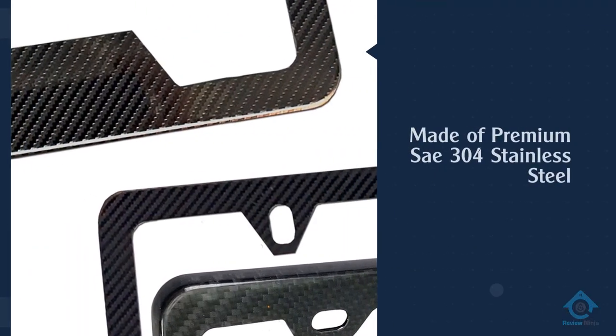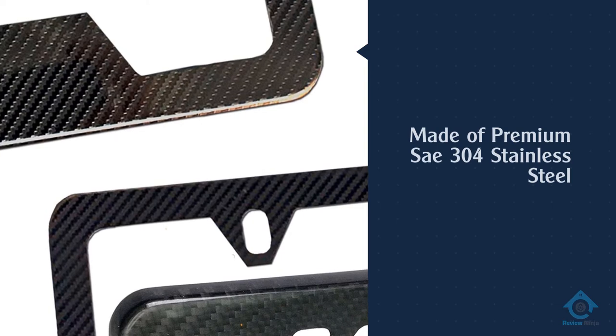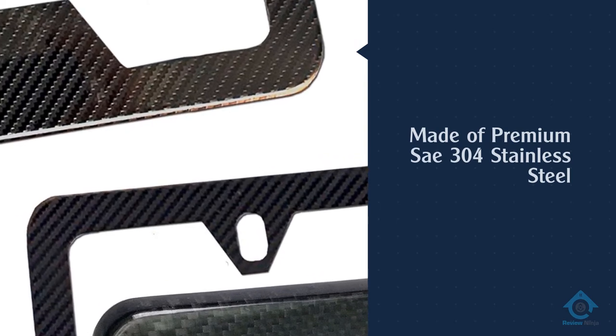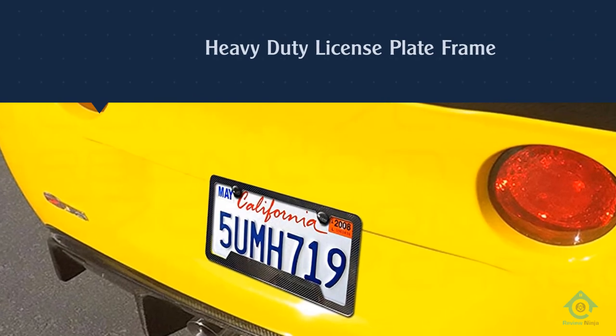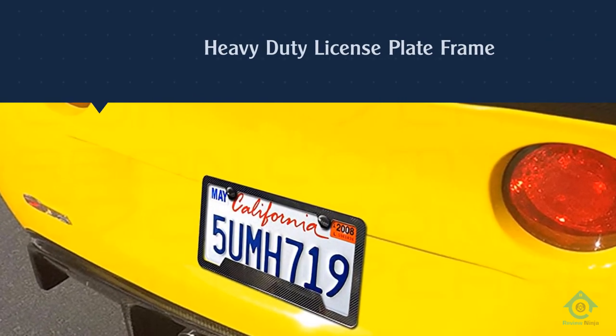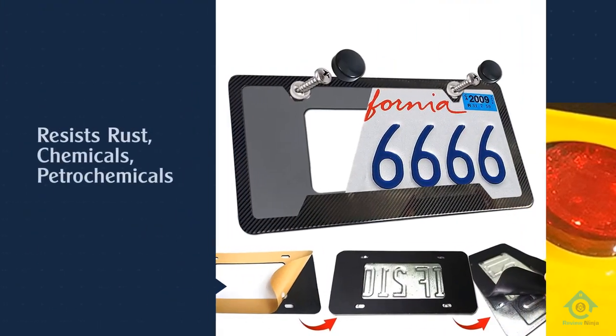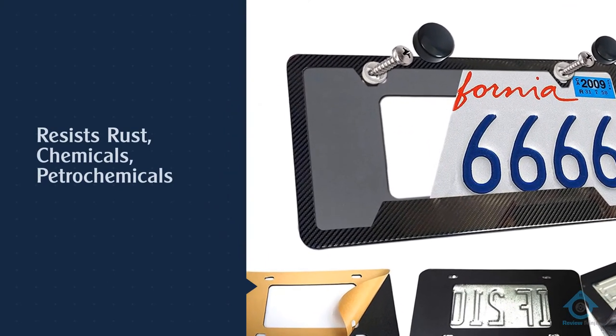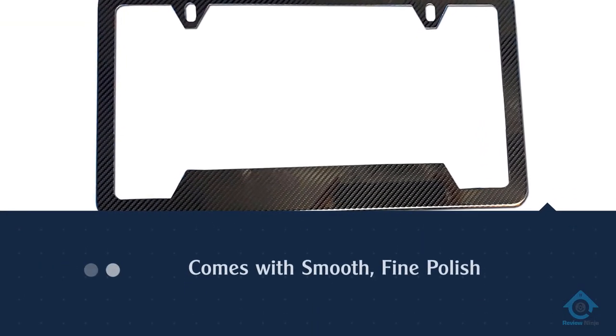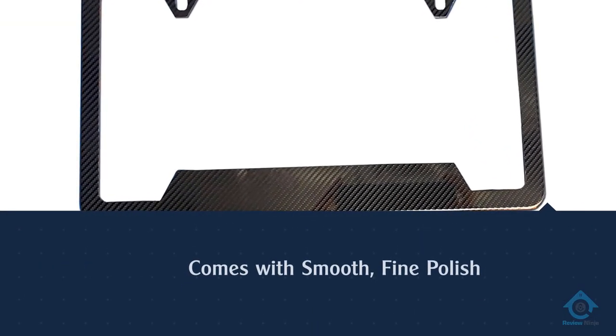Number four: AOTF stainless steel license plate frame, one pack. This black license plate frame is made of premium 304 stainless steel, which aggressively resists rust, chemicals, petrochemicals, acidic and environmental contaminants such as salt. Manual fine polishing makes it smooth and it will not scratch your hands. Compared with aluminum, silicone, rhinestones, and plastic license plate holders, it is more durable and can withstand automatic car washing without bending or deformation.